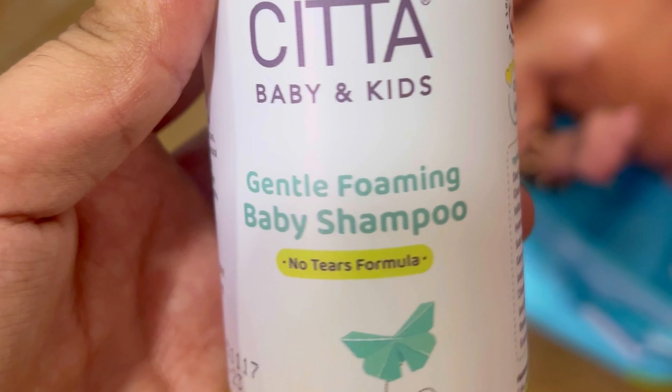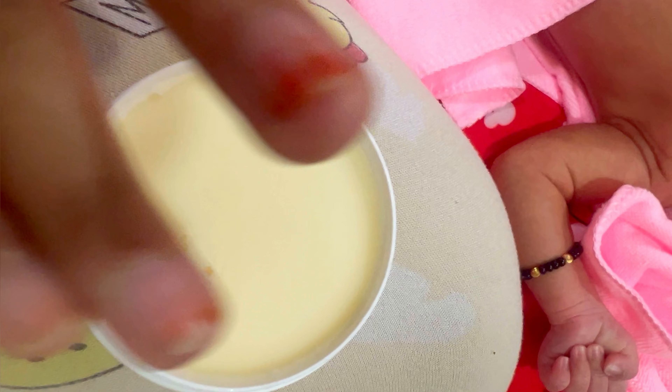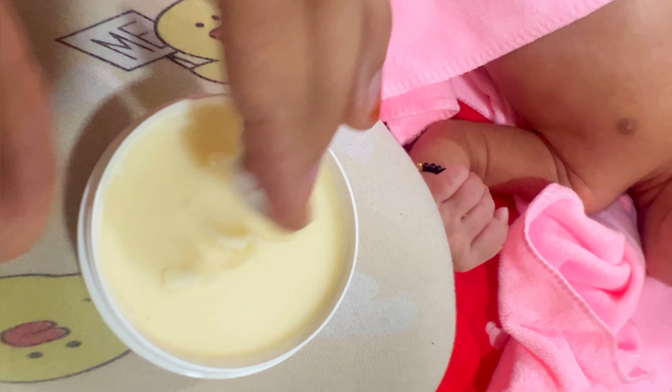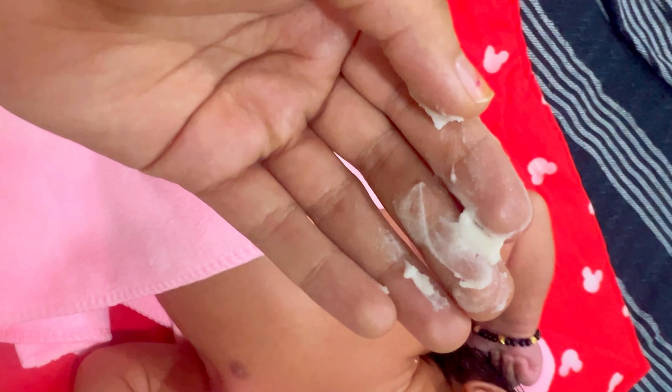Now let's apply the Gentle Foaming Baby Shampoo — it has a very soft feel, great for newborn skin. And now let's apply the Moisturizing Baby Balm. It has shea butter, vitamin E, and eight natural oils. The fragrance is lovely and it absorbs beautifully into baby's soft skin.